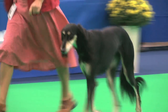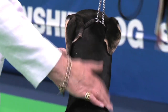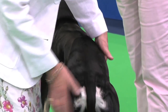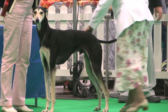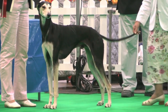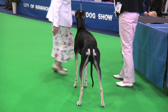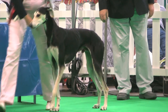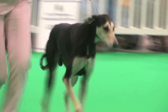The Sloughi, judged by Mrs. Anne MacDonald. There were 9 dogs and 9 entries. Best of breed: the dog, exhibit 934. Sloughi, exhibit 934.